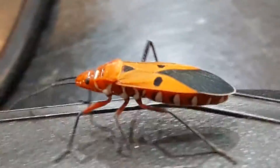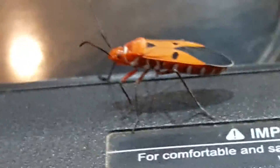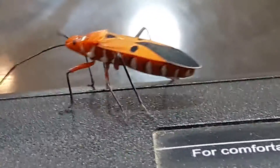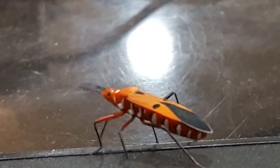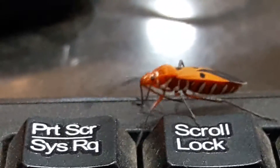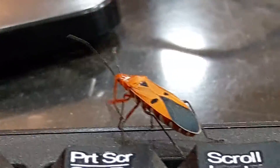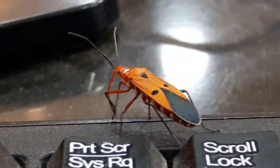It looks fascinating to be honest — looks like Nemo from the movie Finding Nemo. It looks amazing. It's Sandeep Parma signing off from today's video. I'll see you next time. Till then, take care, have a good day, and keep exploring things.